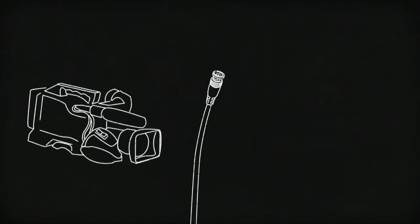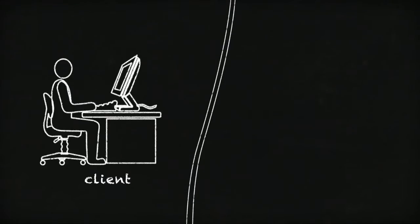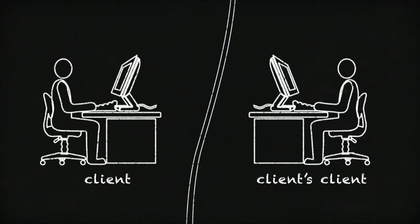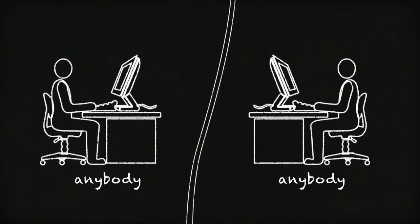The video signal can be tapped straight out of the SDI port of a professional camera, and the same signal that is being recorded can also be sent over the web to our client, our client's client, any manager, boss, stakeholder, concerned citizen — anybody who needs to approve the content.